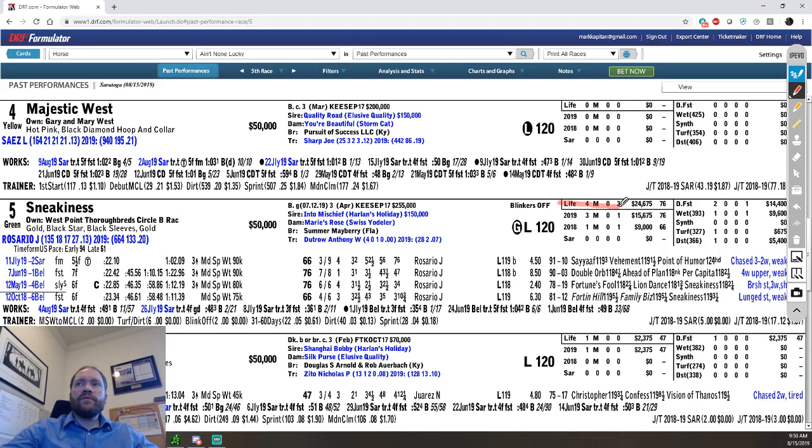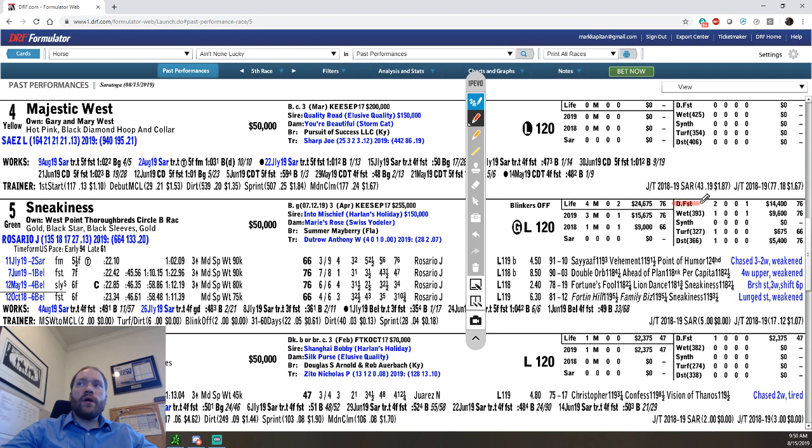Going to the right here: lifetime for this horse, Sneakiness has had four starts as a maiden, has never won, never been second, has been third twice. Career earnings are $24,675 and the career best Beyer is a 76. You can see for each year the same numbers — career best was a 66 in 2018, then a 76 in 2019. The horse has never run at Saratoga, so no Saratoga information. Over on the right you can see stats for on fast dirt, on wet dirt, synthetic, on turf, and at this distance — the best fig at those stats and distances, which is interesting. You can quickly evaluate does this horse do well at this distance or at this track.